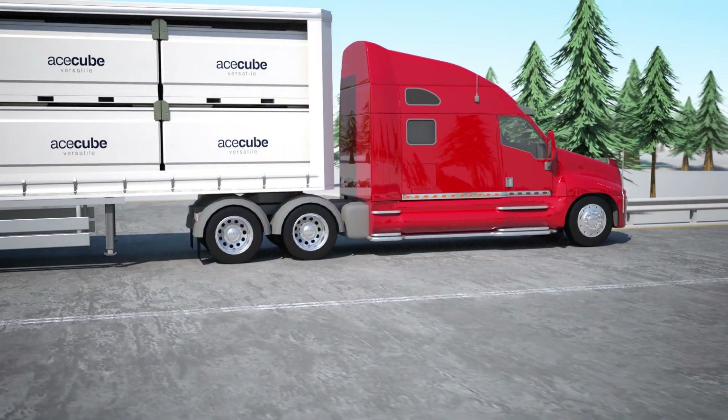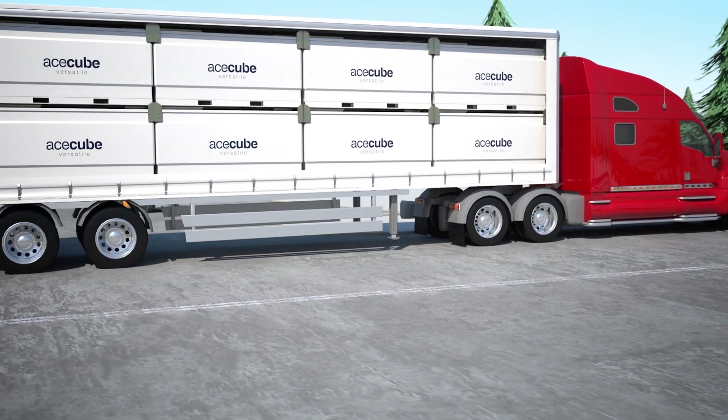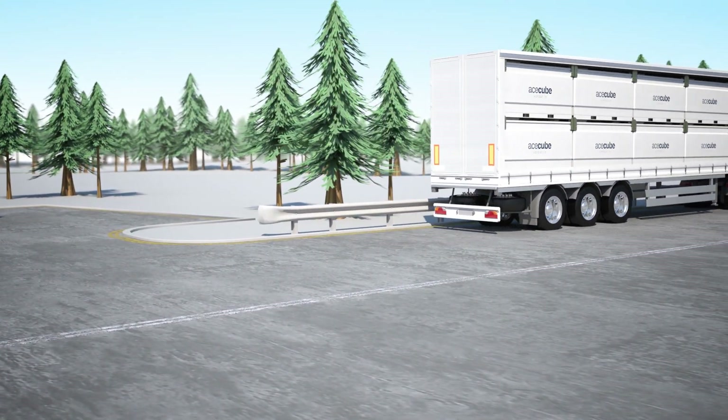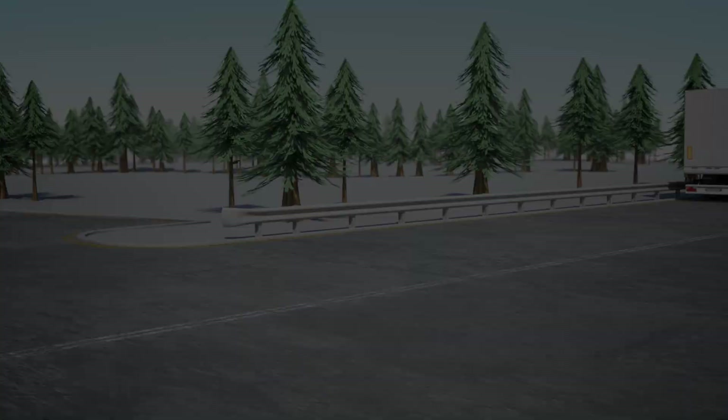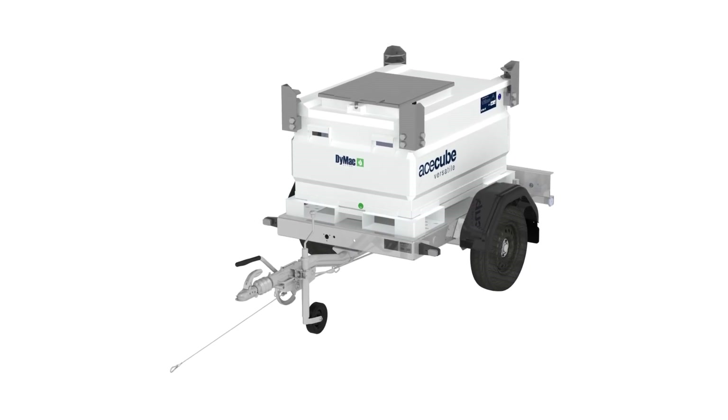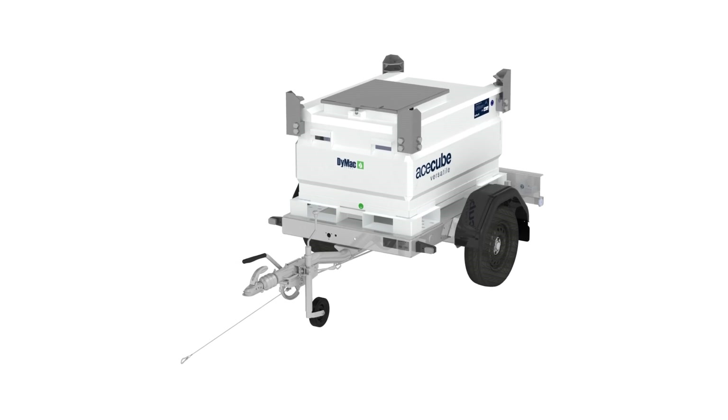The tank can be stacked three high when empty and two high when full. It fits neatly into shipping containers and across truck beds, cutting long-haul transportation costs. It can be easily lowered onto a single-axle road tow trailer for individual dispensing to other pieces of on-site equipment.